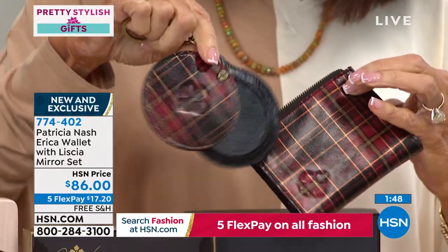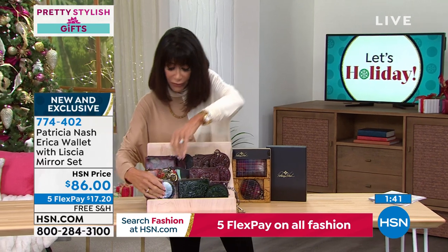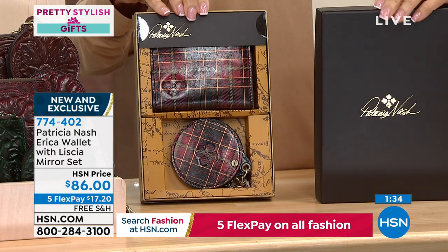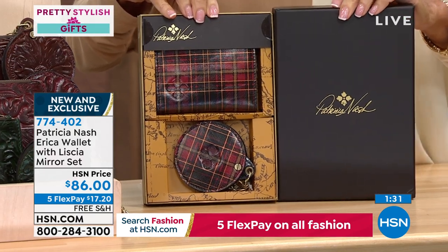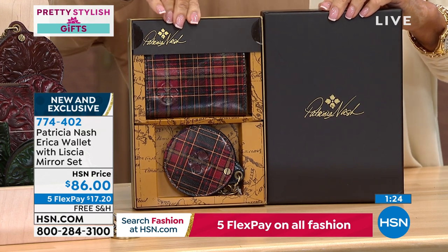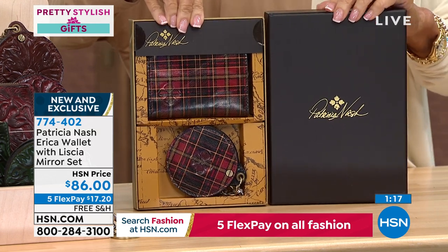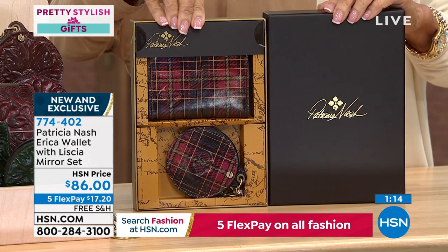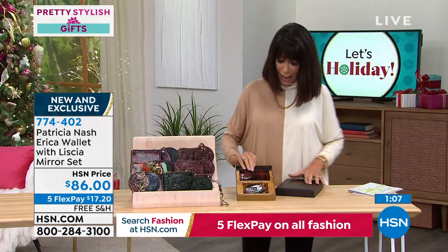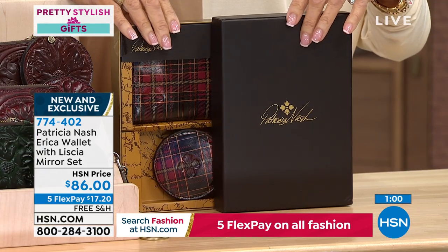The mirror is all leather-covered front and back. The items come beautifully gift-boxed — that's how they'll arrive at your home. Gift boxes aren't given with everything, so it's a special holiday opportunity. The red tartan is limited to only 290 remaining, and Patricia only brings this plaid in during the holidays.